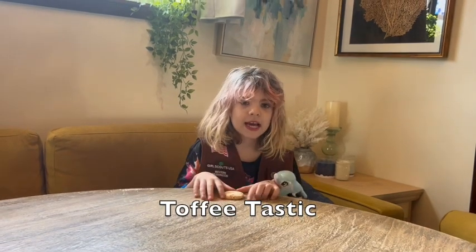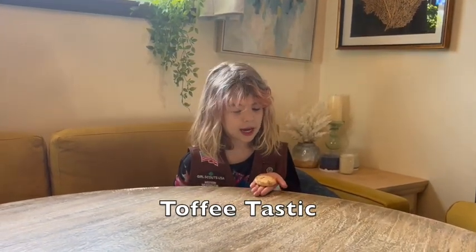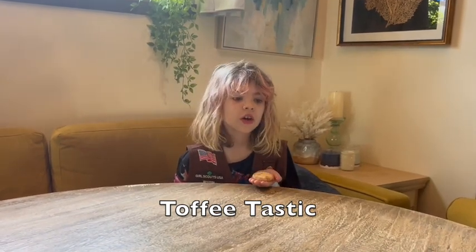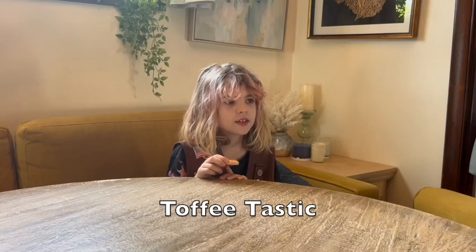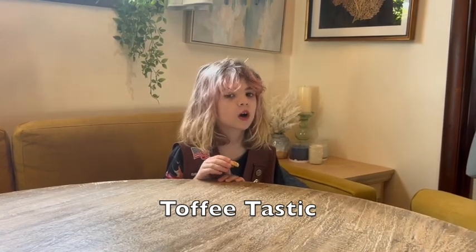This is the Toffee-tastic. If you are gluten-free, I would recommend these since they are the only gluten-free cookies. So I'm going to try the Toffee-tastic. It's great for somebody who loves toffee.